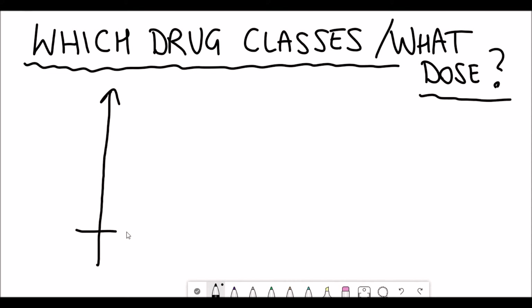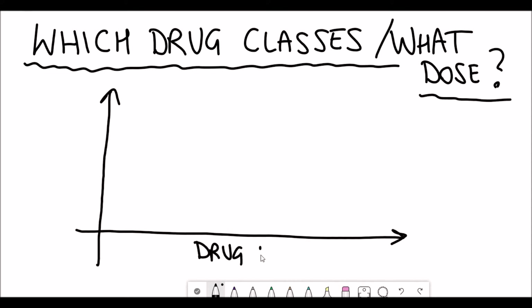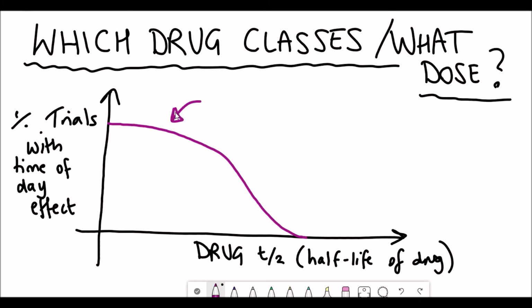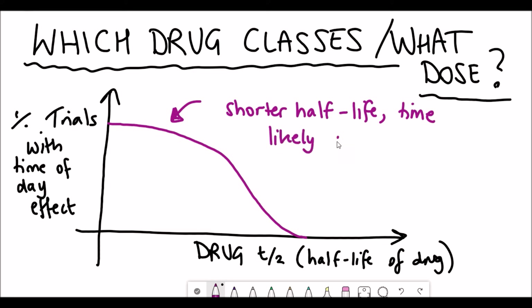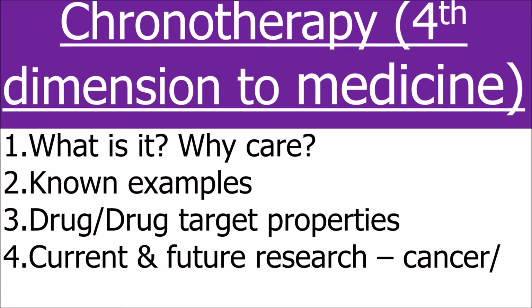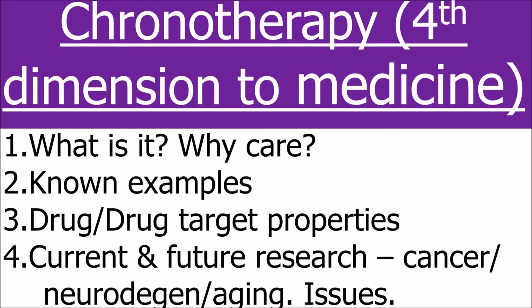To aid this research, it'd be useful to identify certain classes of drugs where chronotherapy could be more effective. One particularly important property is the half-life of the drug. Some drugs have a very short half-life and could be gone from the body within an hour; others could be present for 24 hours. The shorter the half-life, the more likely that timing is important because the drug is around for a shorter period. Anything less than 15 hours could potentially have a better time to be taken.